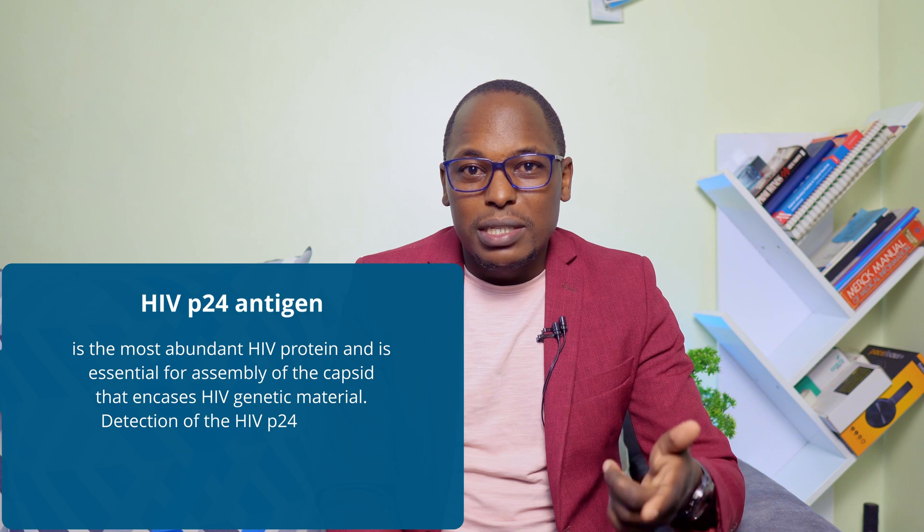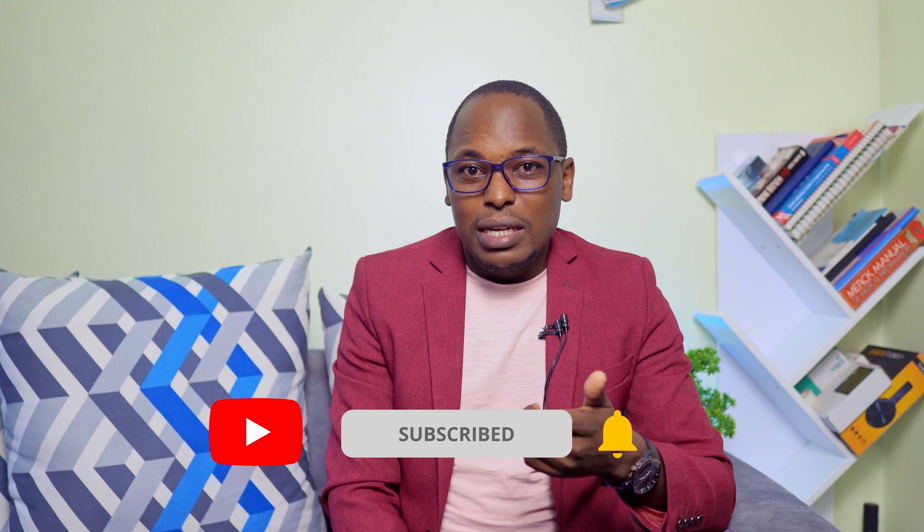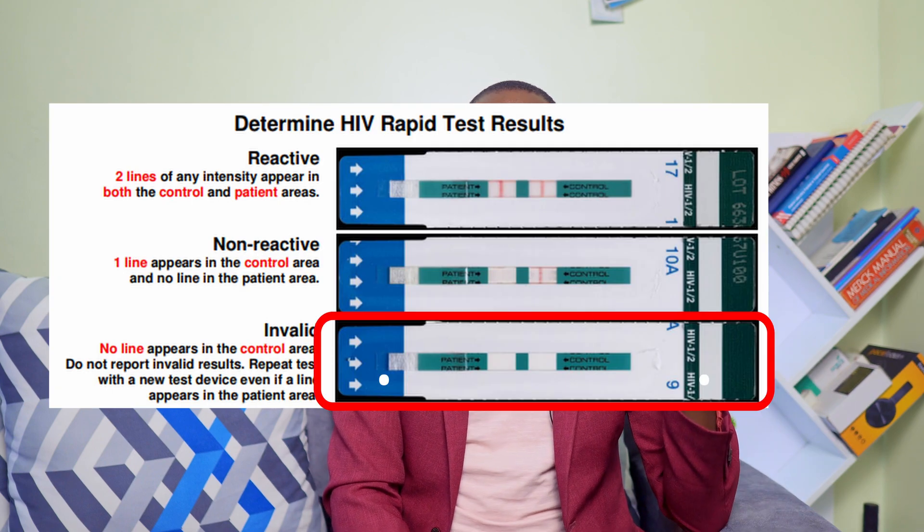At the testing station, you start with a kit called Determine. The person testing you will collect blood and put it in that kit. This kit checks for the P24 antigen in the blood — it is antigen-based, detecting the HIV antigen in your body. If you have HIV, it will detect it as positive. If negative, it doesn't fully rule out HIV because you could be in a window period where antigens aren't yet sufficient, so you may need to return after three months to be 100% sure.